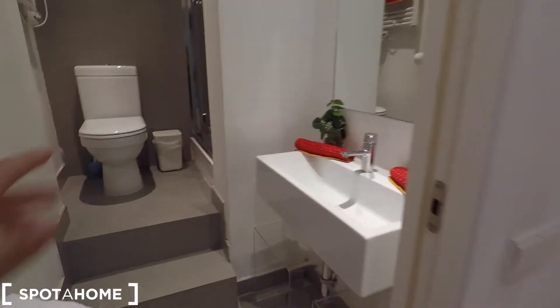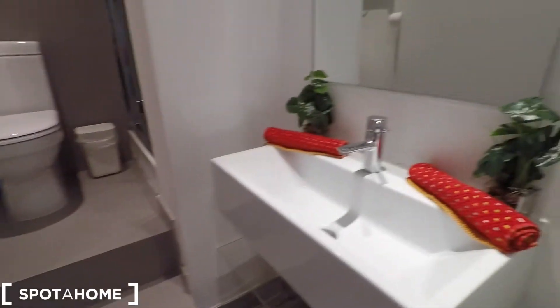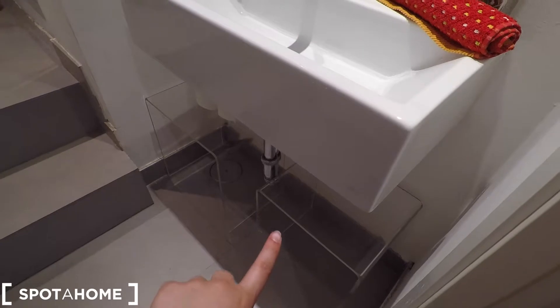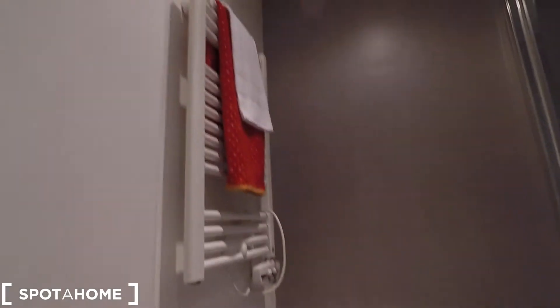On the left we arrived to the complete bathroom. Here you have some towels and space for the hair dryer and your beauty supplies. Here we have the sink, and there is more storage. Here we have the mirror, and here is the toilet and the heating unit.